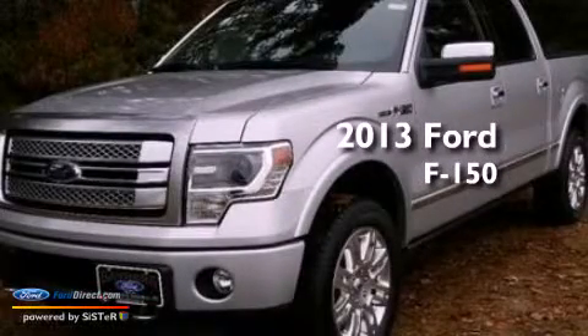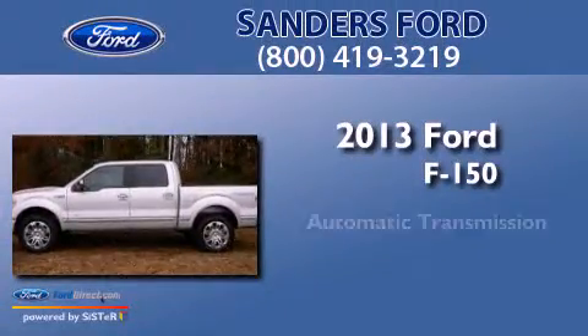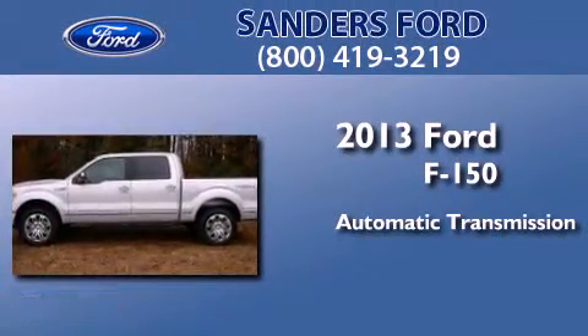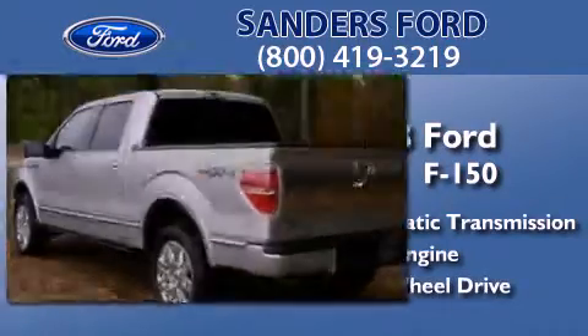This is a brand new 2013 Ford F-150. This truck has an automatic transmission, a 3.5-liter V6, and the added capability of four-wheel drive.